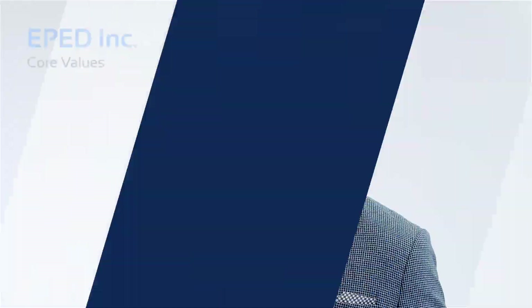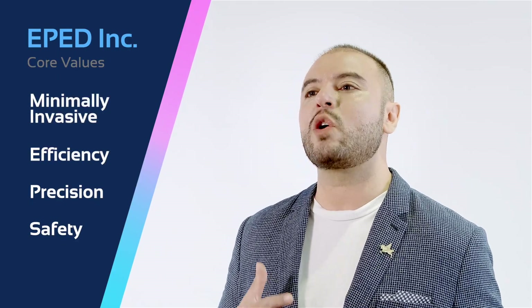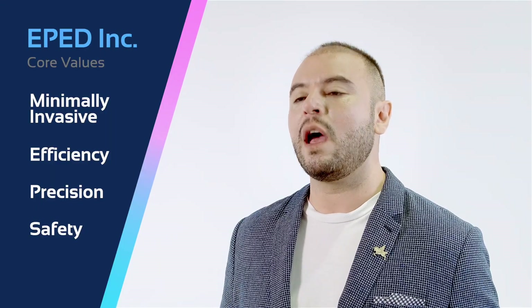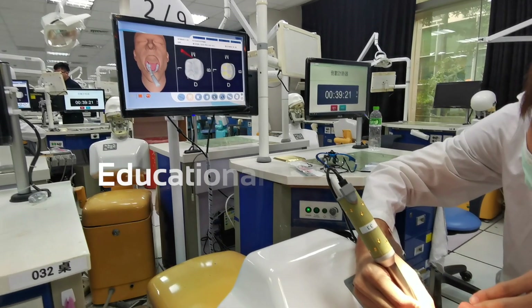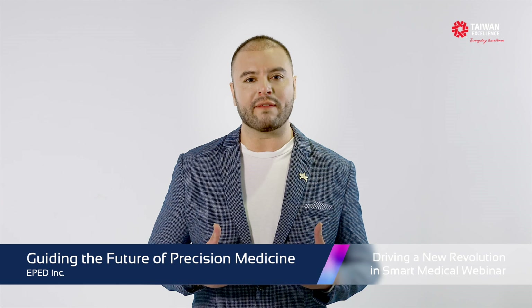By upholding the values of safety, precision, efficiency, and minimally invasive, ePED Inc. strives constantly to develop innovative medical and dental navigation devices. From clinical solutions to educational and training systems, the company is dedicated to enhancing the quality and safety of medical treatment on all levels.